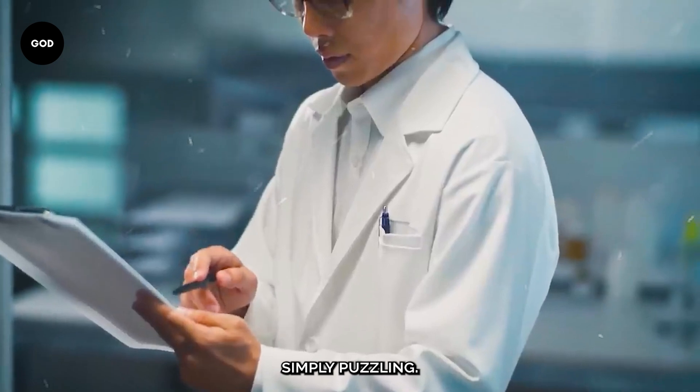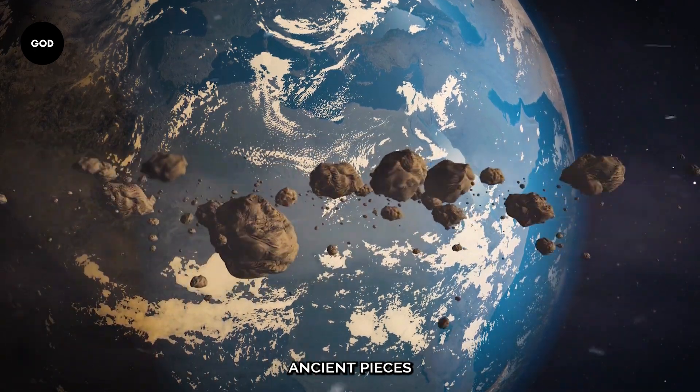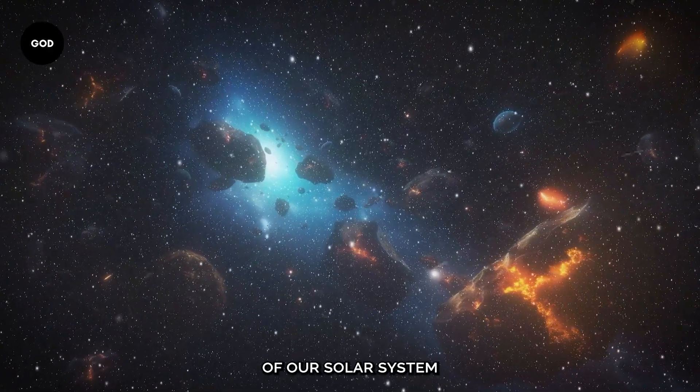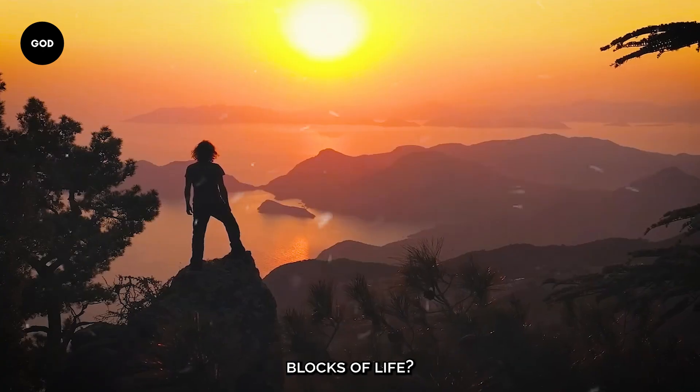This discovery wasn't simply puzzling — it also suggested that the asteroid's ancient pieces carried hidden secrets. Can we learn about the origins of our solar system from this black dust? Could it contain clues about the very building blocks of life?